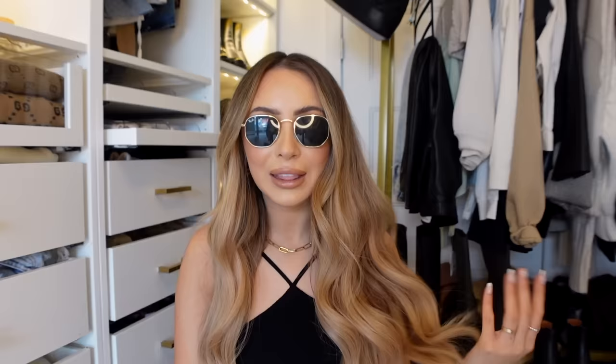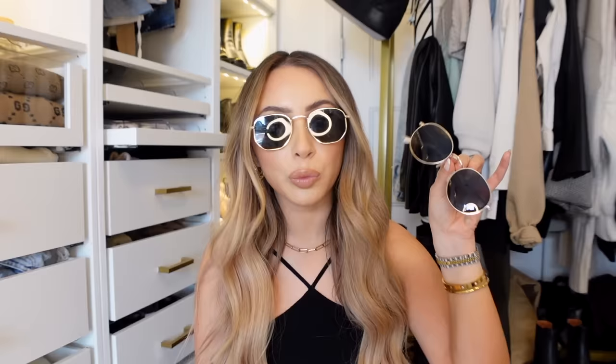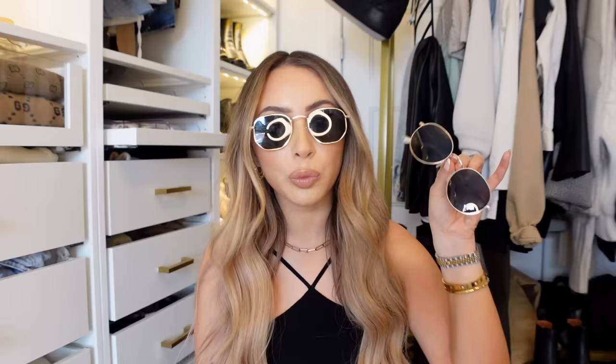The next sunglasses are a dupe for the hexagon style Ray-Bans — these are the smaller size, and I definitely prefer the bigger size, but Amazon has a literal perfect dupe for these. Recently I've been liking them even more than my round ones, which I never thought I'd say. They don't feel the exact same as Ray-Bans, but for the price you literally cannot beat them.